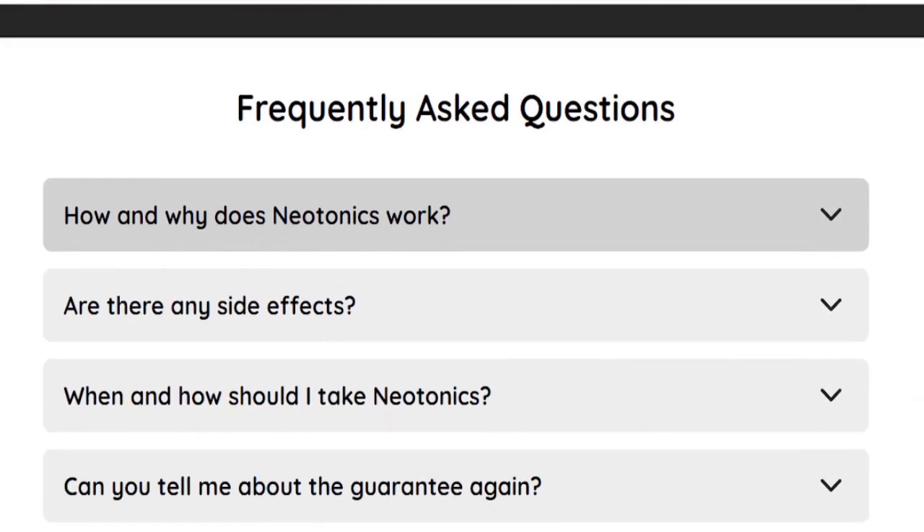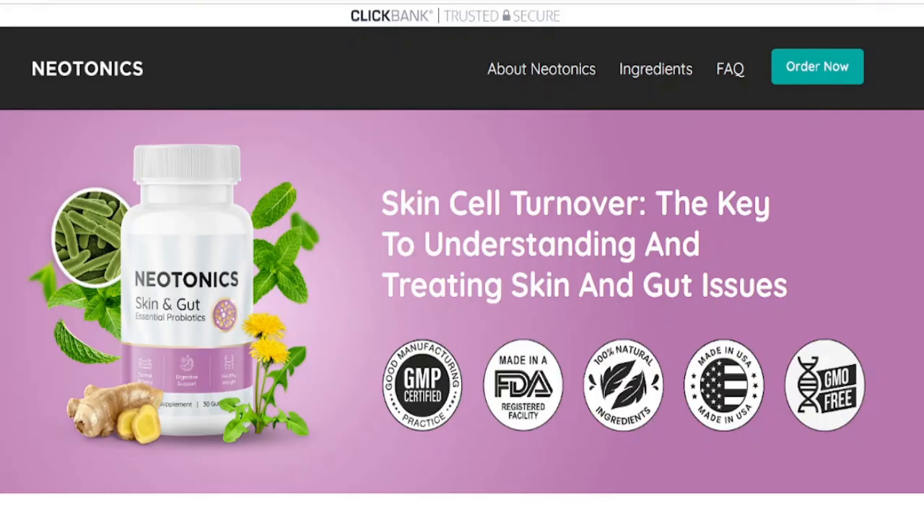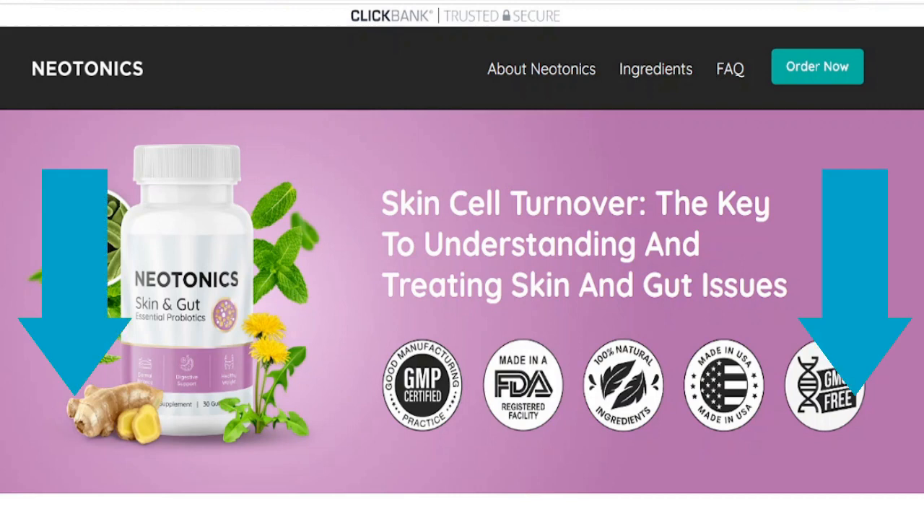It is also important to know that Neotonics has no side effects as it is natural. I wanted to record this video to tell you to be careful with the site you are going to buy Neotonics from, and also if you buy the product, do the right treatment and take it seriously. Remember that your results will be very different from anyone else's because everyone's skin complications are very different. You can click the link below in the description to visit Neotonics' official website to learn more about the product. I sincerely hope this video has helped you and that Neotonics really helps you improve your life.